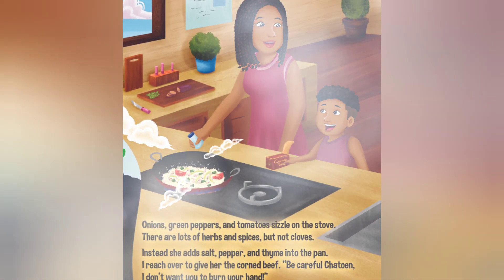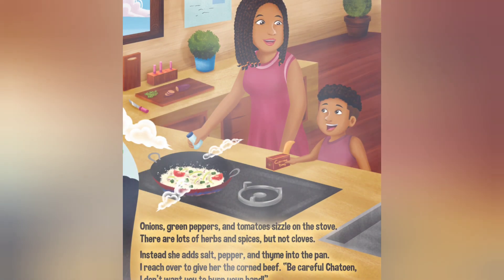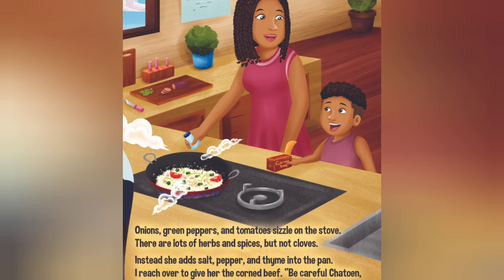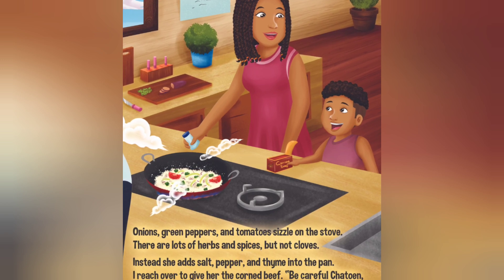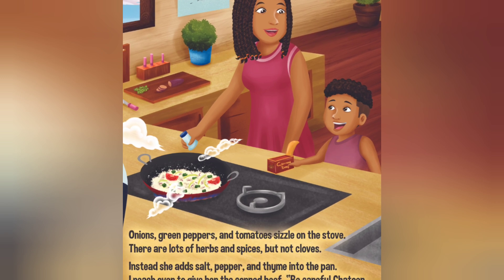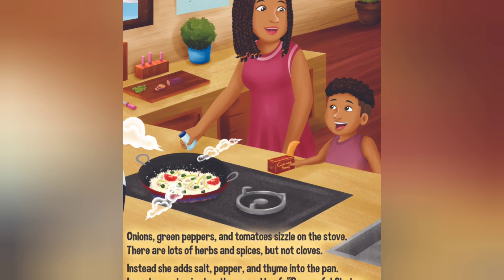green peppers and tomatoes sizzle on the stove. There are lots of herbs and spices, but no cloves. Instead, she adds salt, pepper and thyme into the pan. I reach over to give her the corned beef. Be careful Chayton,